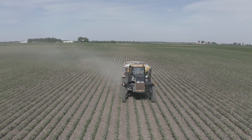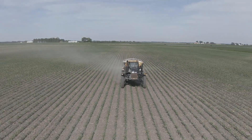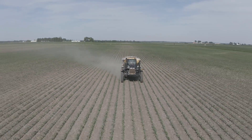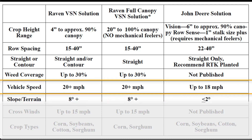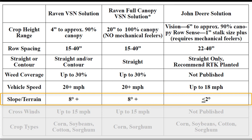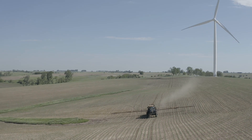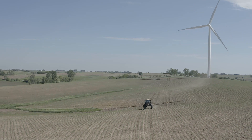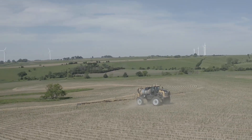Paired with that are the speeds we can run with the Raven VSN system — up to 20-plus miles per hour — and accurately stay in between the rows. When you compare that to competitive systems, they market at only about 18 miles an hour. Along with that, look at the slopes we're able to handle with the Raven VSN system: up to eight degrees. This can make a huge difference whether you're on flat ground, running on hillsides, or trying to run over terraces. That eight degrees is a real enhancement compared to competitive units only being able to run a two-degree slope, which is really rather flat.